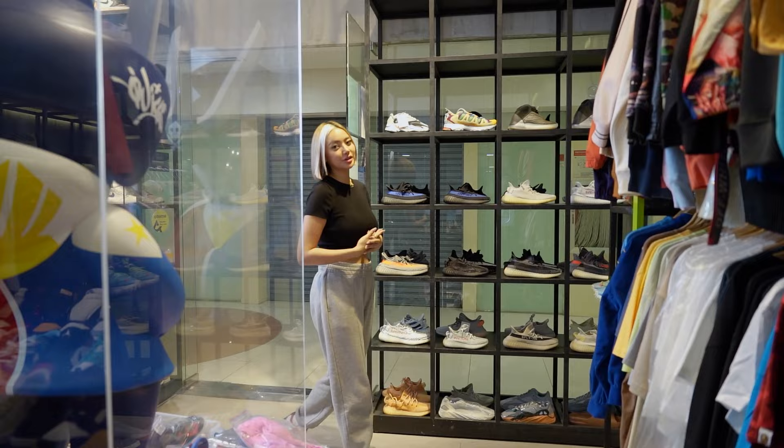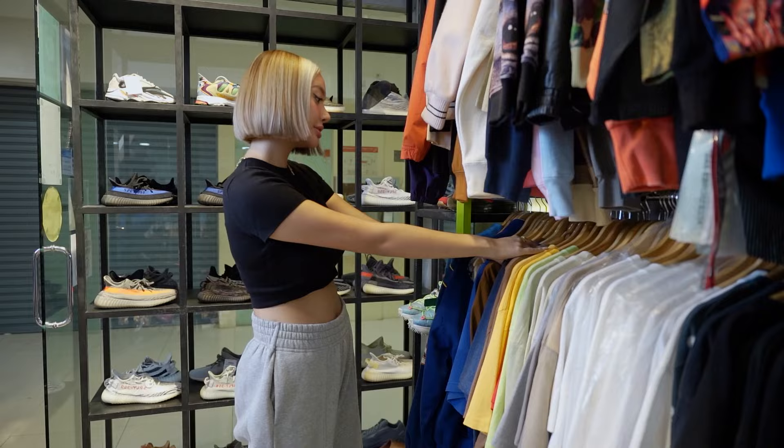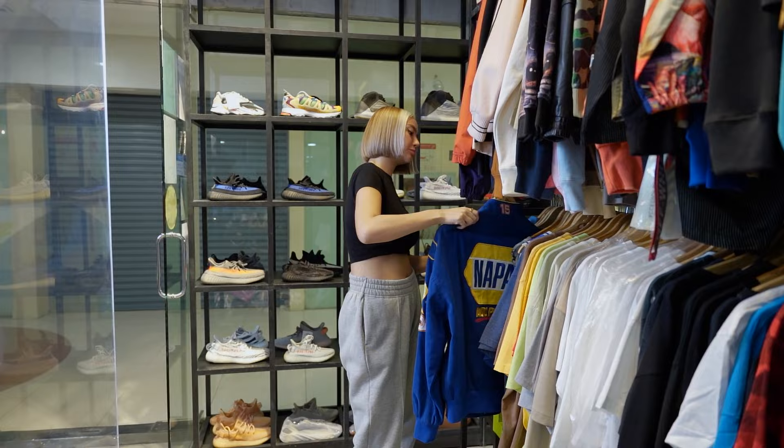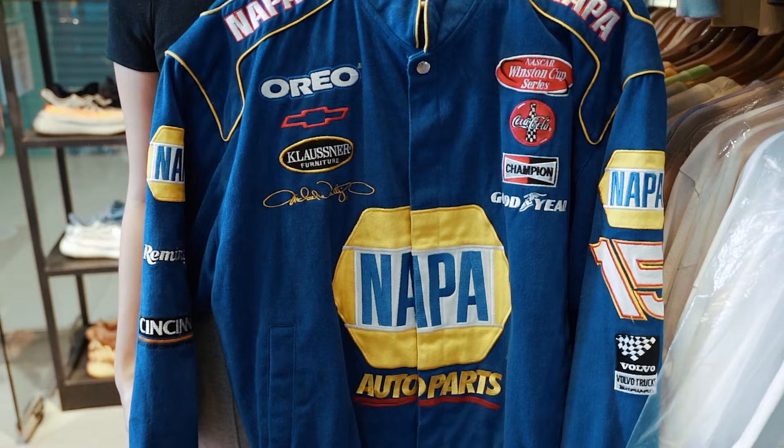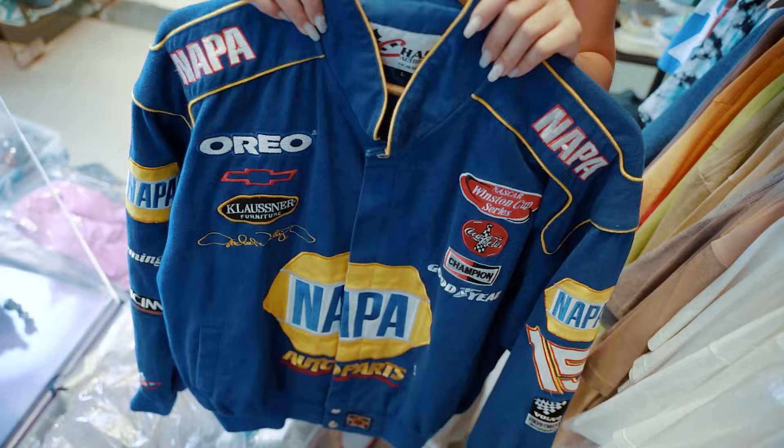Now we're here to pick out some clothes to match my sneakers, so I'm just gonna look over here and check out the stuff that they got. I think the first thing I'm gonna get would be this blue racer jacket. This is probably a size large, perfect for me, a little bit oversized. I still don't have a blue racer jacket so this might be perfect for my fit, so yeah, this one is one.